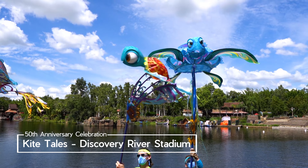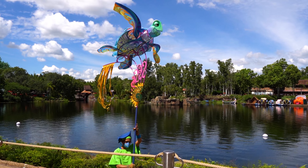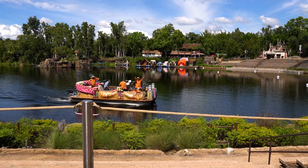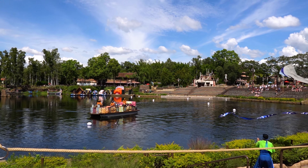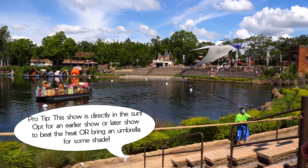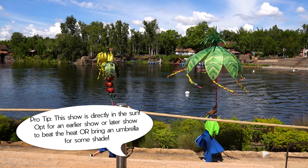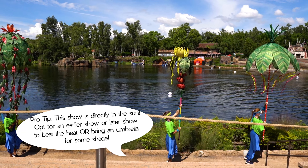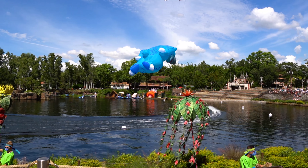Kite Tales is a brand new addition for Disney's 50th anniversary celebration. There are currently two versions of this show featuring colorful kites and music from your favorite animal-centric movies like The Jungle Book and The Lion King. Be warned — this show is directly in the sun, so try to catch a showing earlier in the day before it gets too hot. You can also bring an umbrella for a bit of shade, just make sure you're not blocking other guests' view.